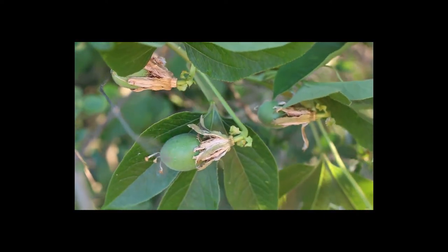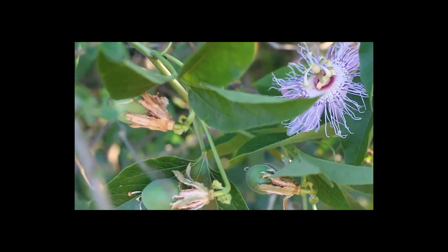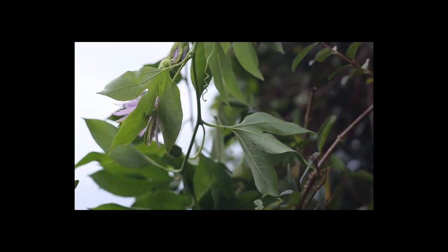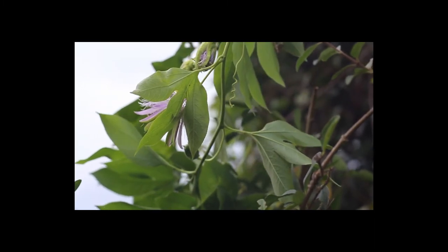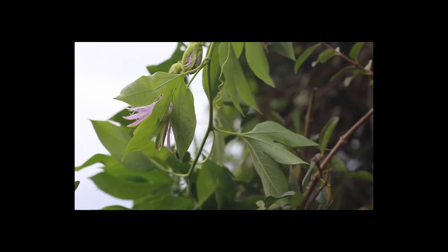Like other Passifloras, it is the larval food of a number of butterfly and moth species. It is especially important for the gulf fritillary. Its fruit is also very popular with wildlife, so there will be competition if you are foraging for it.